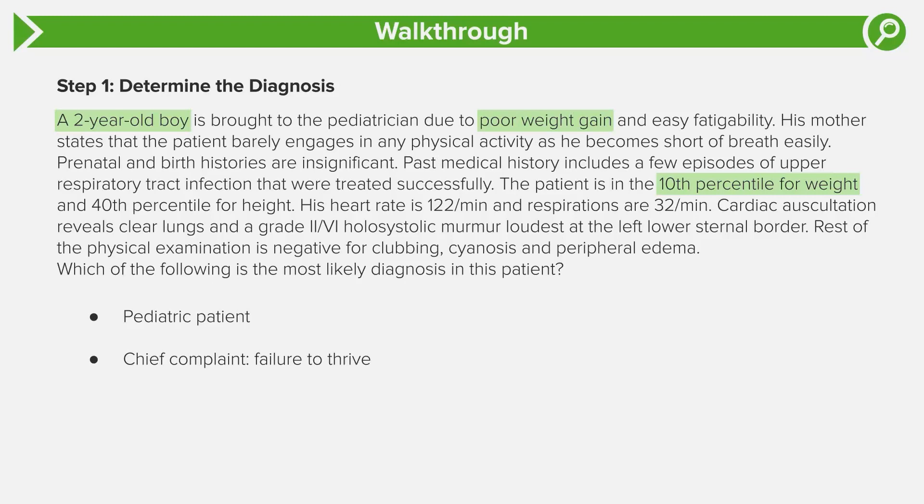In addition to failure to thrive, the question stem is also describing what are called hypoxic events, in which you see hypoxia and inadequate oxygen delivery. Patients will have fatigability like this kid — he doesn't engage much in physical activity because he gets tired fast and also has shortness of breath. These are clues to get your brain thinking about hypoxic events.